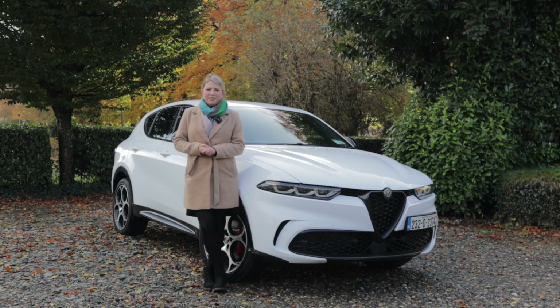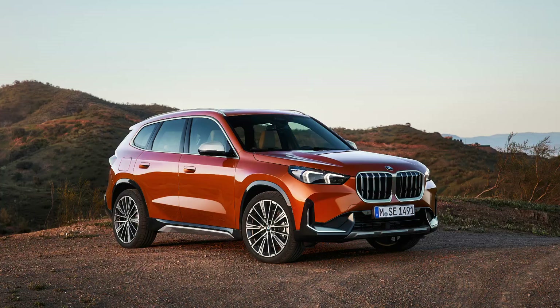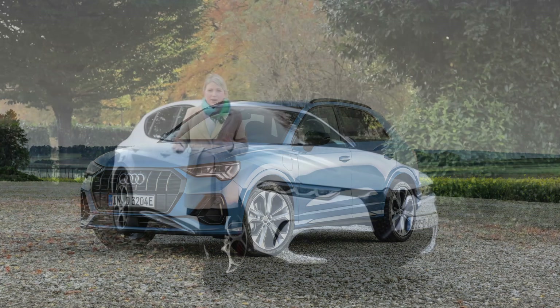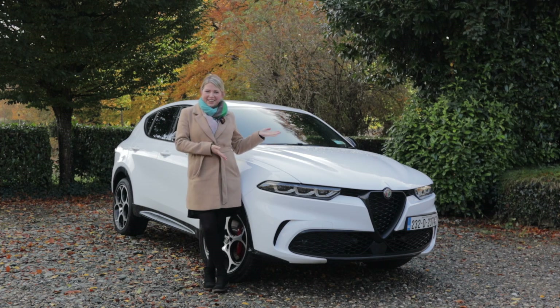It goes on sale priced from about €50,000, so that puts it up against the likes of the BMW X1, the Mercedes-Benz GLA, the Volvo XC40, and also the Audi Q3. There are two engine options: a 1.5 litre mild hybrid and also a more powerful plug-in hybrid. In this video I'm going to take a closer look to see what this new Tonale has to offer.